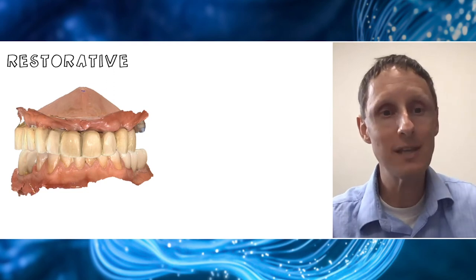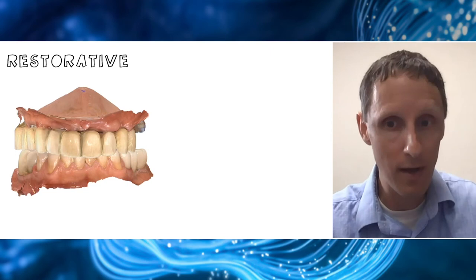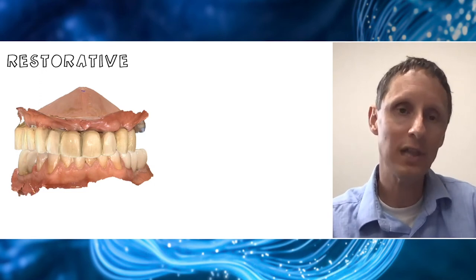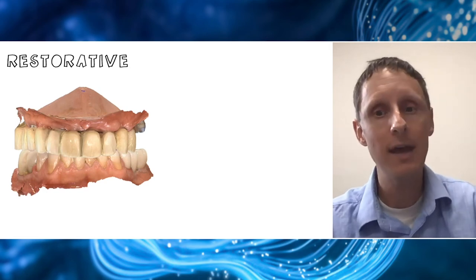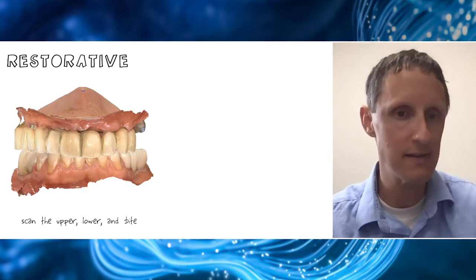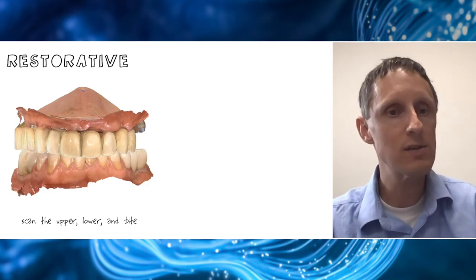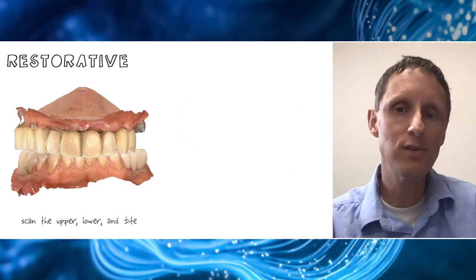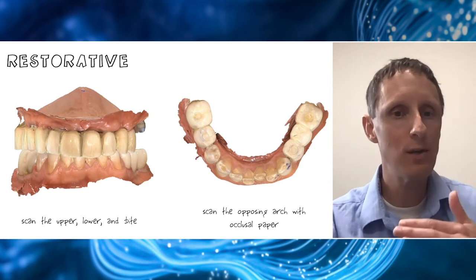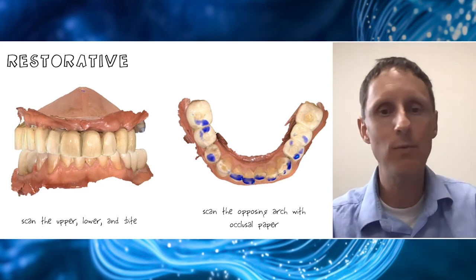These scanners have become so accurate that we can reliably do these cases digitally. How you begin is you're going to scan the upper, the lower, and the bite — because the uppers are conversion prostheses. We scan those three things before scanning anything relative to the implants. One key thing: when scanning the opposing arch, always use your articulating paper, have them tap-tap-tap, so you can verify those marks are the same as when your models come together digitally — you've got a verified bite before the patient leaves the chair, and that's something we've never been able to do before. We start this way because if you look at our 2019 paper in JOMI, we were looking at cross-arch accuracy with a bunch of different scanners and restorative materials.